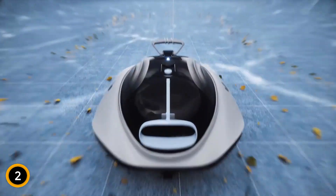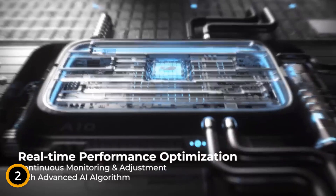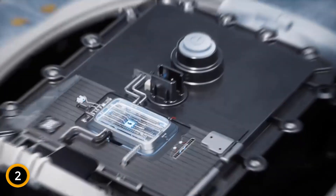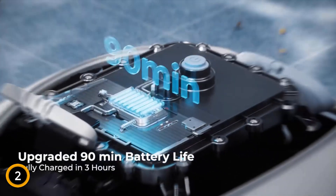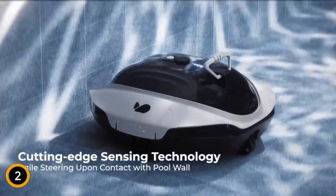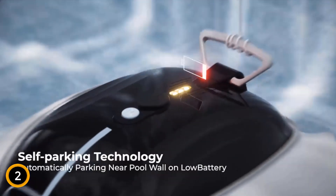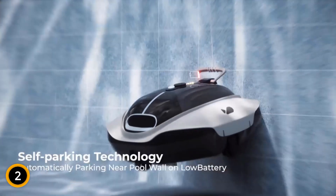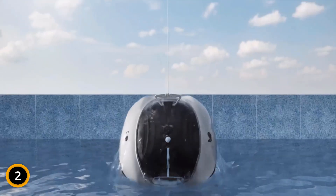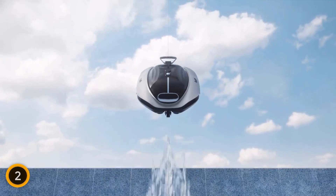Advanced Smart Sensor Technology guides the cleaner for agile responses to obstacles, while the self-parking feature activates as the battery runs low, complemented by a 4-color LED indicator for clear operational status. Enjoy a cordless, clutter-free cleaning experience with a robust 90-minute battery life and rapid 3-hour recharge. Backed by a 2-year warranty and dedicated customer service, the Bubot 300P offers reliability and superior pool cleaning performance.